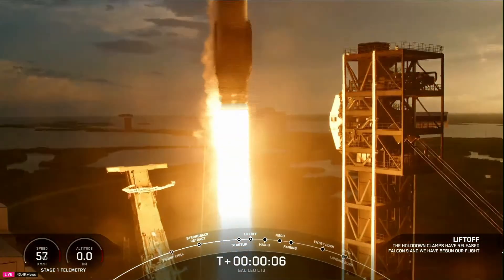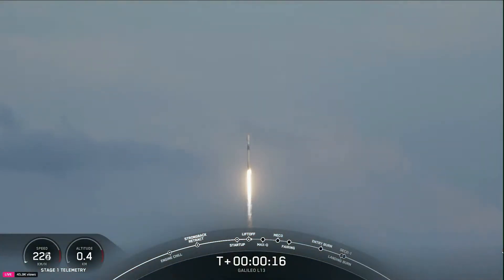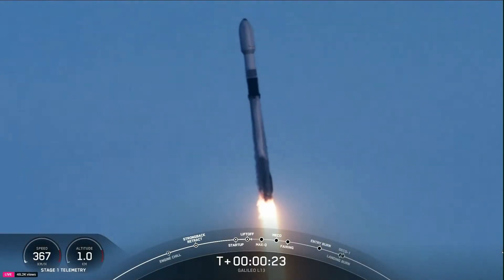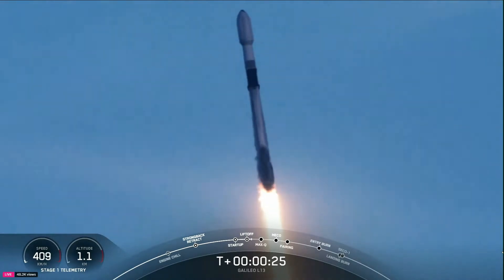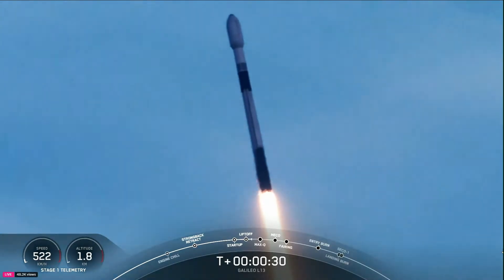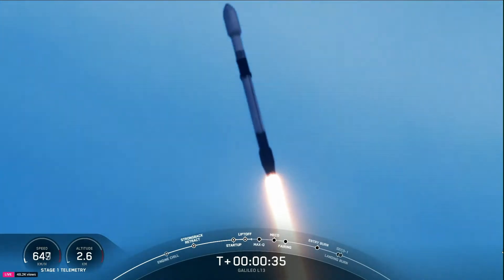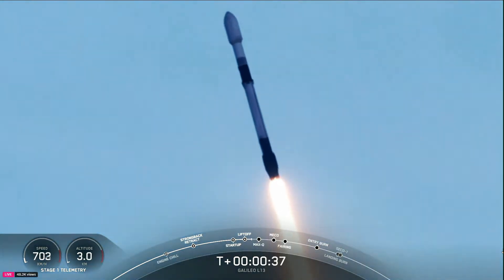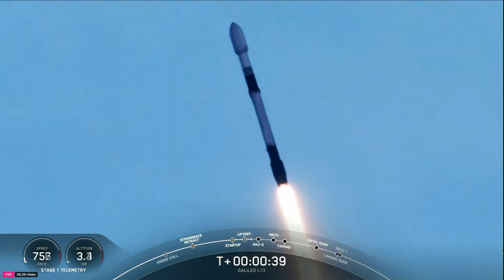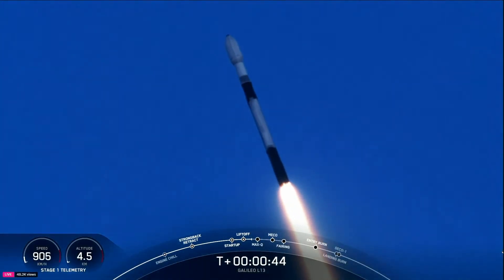Engines full power and liftoff of Galileo L13. Go SpaceX, go Falcon. Stage one propulsion is nominal. Falcon 9 has successfully lifted off from Pad 40 at Cape Canaveral, and the vehicle is throttling down its first stage engines as it prepares for max Q, about one minute and ten seconds into flight.